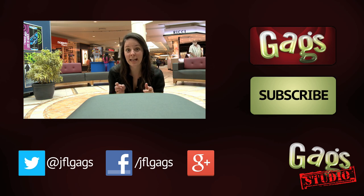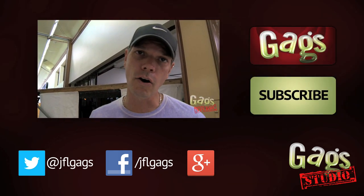That's it, fans — make sure to subscribe to Gags Studios and see all our making-of content. It's going pretty good.